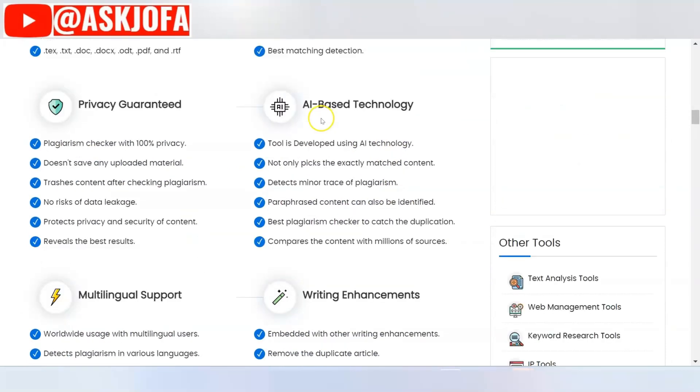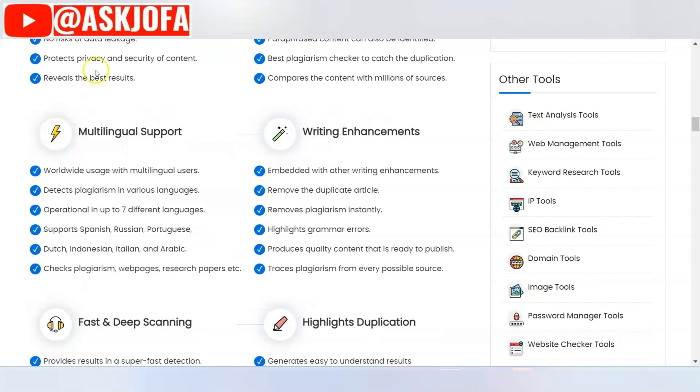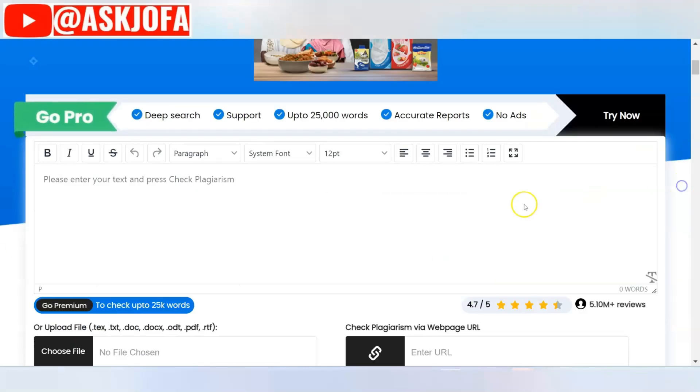duplichecker.com is AI-based with your privacy guaranteed and multilingual support for multiple languages. Of course, it is free. Ensure you use the link below the description of this video and start working with it.